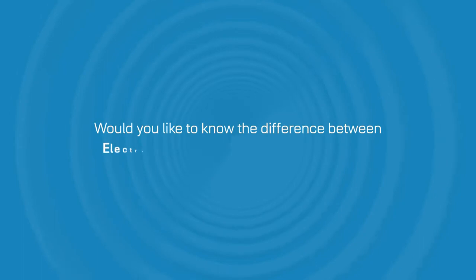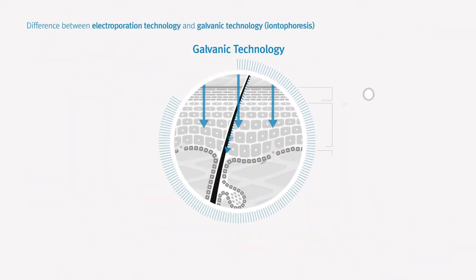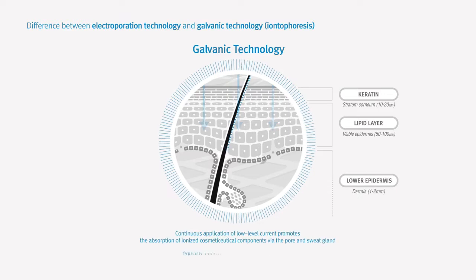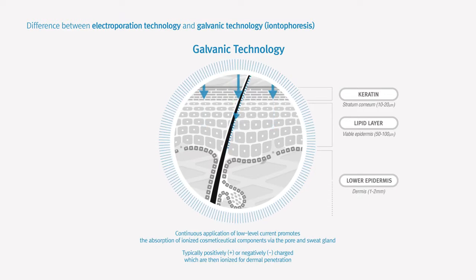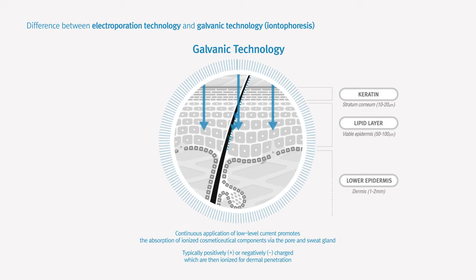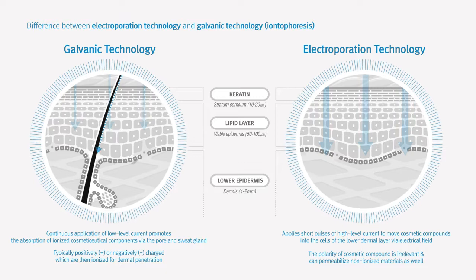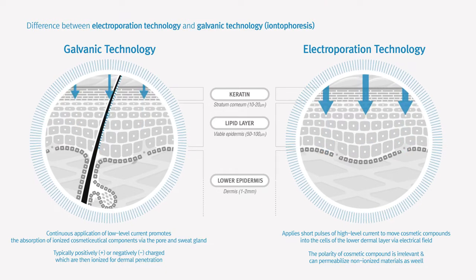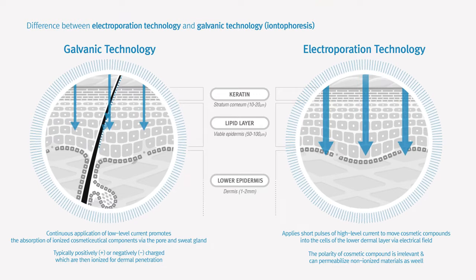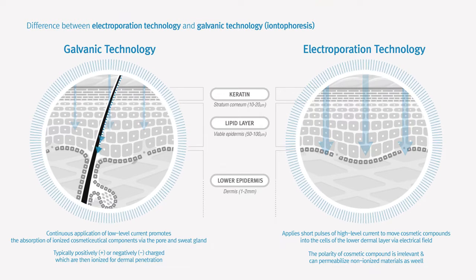Would you like to know the difference between electroporation and galvanic technologies? Galvanic technology uses low-level electric current to infuse ionized components mainly through the pores and sweat glands. Electroporation technology applies short pulses of high-level current to temporarily create passageways into the skin cells touching the device, so as to help transfer cosmetaceutical molecules deep within for superior permeability.